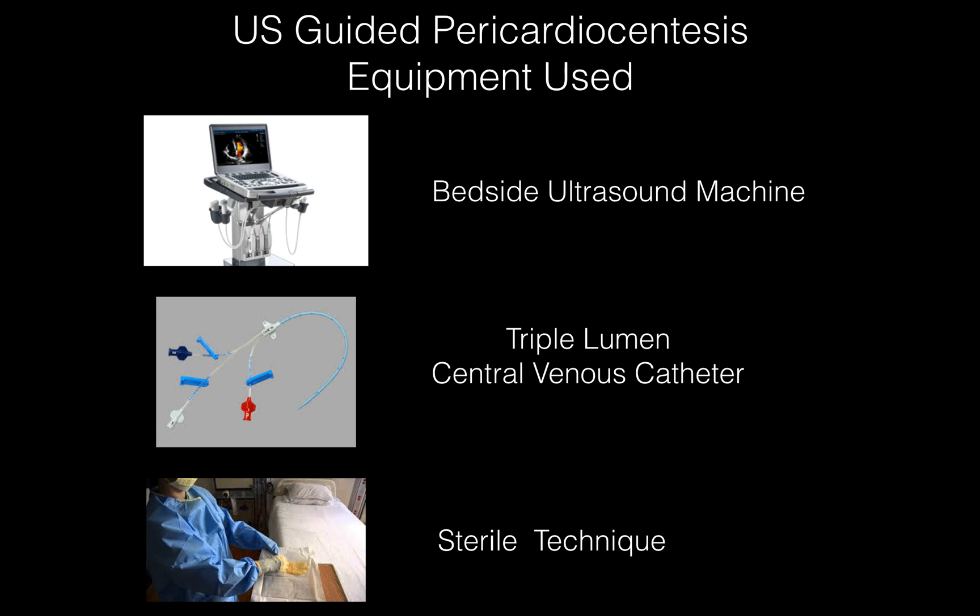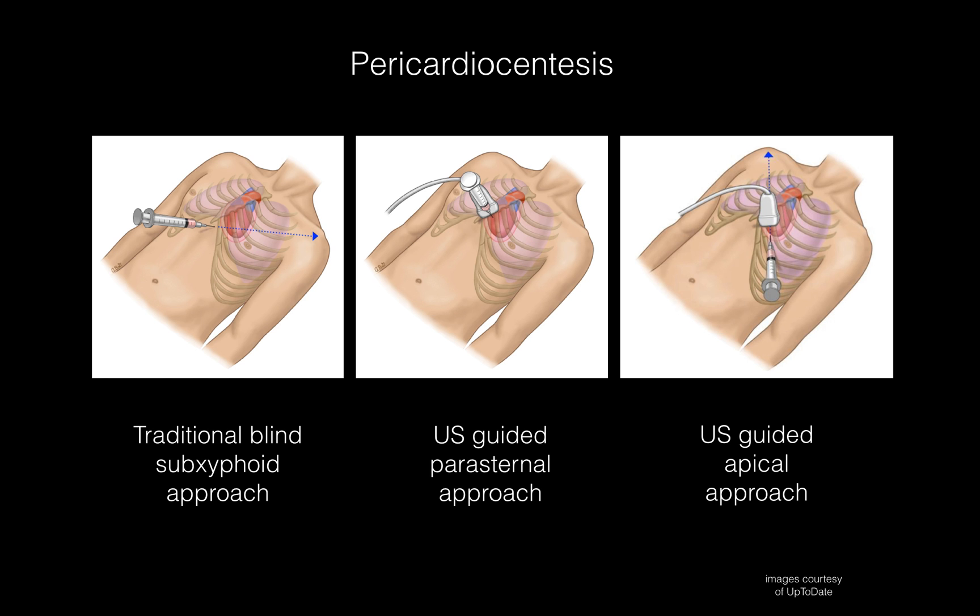The way I learned pericardiocentesis in residency was the sub-xiphoid approach, going through the liver or the diaphragm. You can see that traditional approach in the left box — basically you go in the sub-xiphoid region and aim for the tip of the left scapula, typically going through the liver and diaphragm. It's a pretty crude procedure with risk of injuring other organs. Traditionally that was the approach before ultrasound, as it was considered the safest way to avoid cardiac injury.